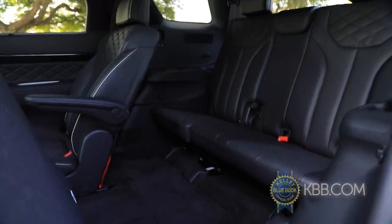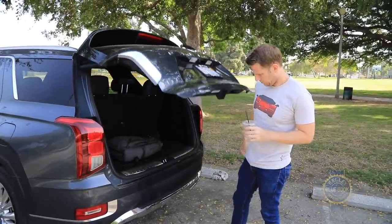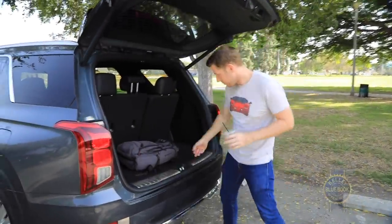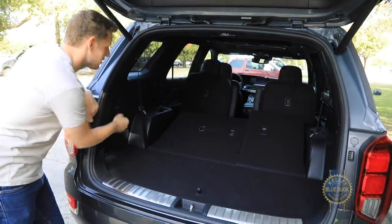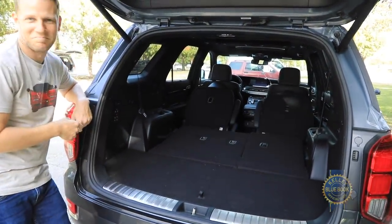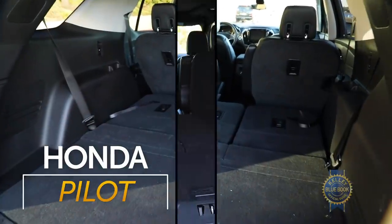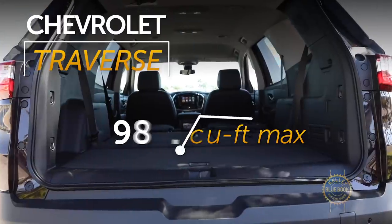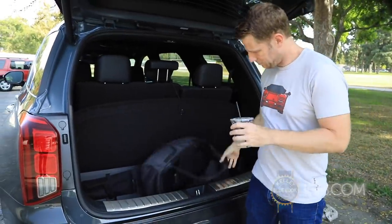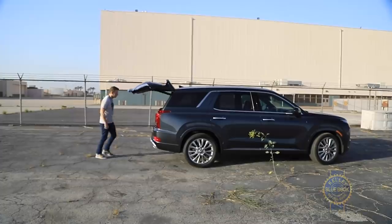The Palisade handily lugs a small chunk of humanity, but how does it carry cargo? Behind the third row there's a healthy 18 cubic feet, with 45.8 cubic feet behind the second row and a maximum capacity of 86.4 cubic feet. Those figures roughly match the Honda Pilot and Ford Explorer, though for serious cargo hauling the Chevy Traverse is hard to top. In the Palisade's favor there's also an underfloor storage hold and an available two-speed height-adjustable hands-free liftgate.